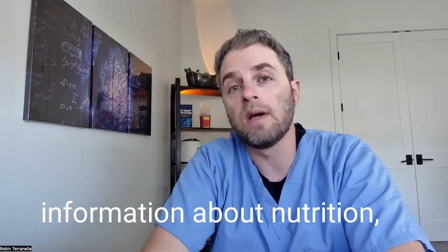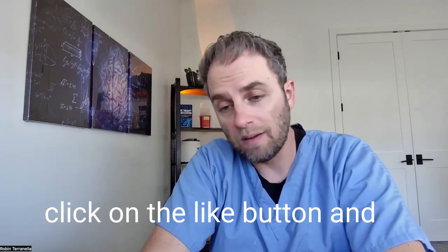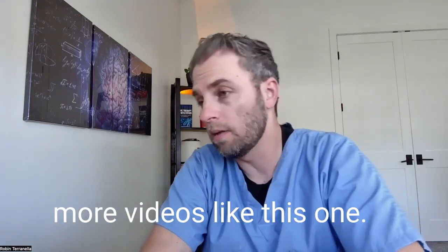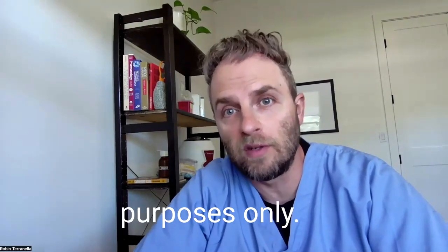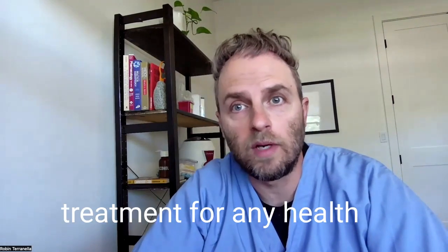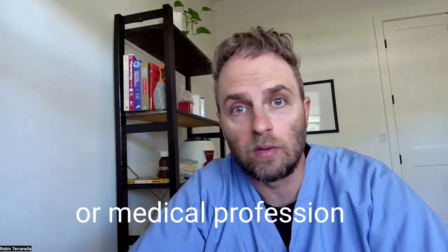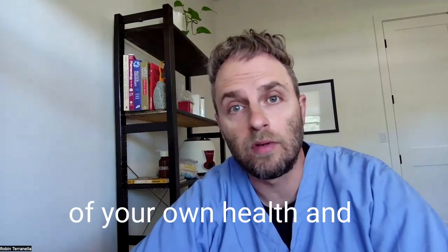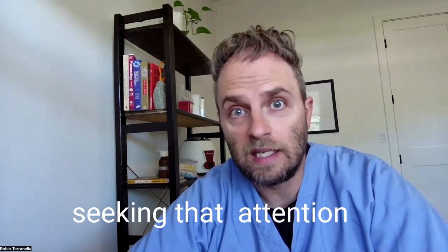If you like this kind of information about nutrition, health, hormones, et cetera, click on the like button and don't forget to subscribe to the channel to get more videos like this one. For a quick disclaimer: the information in this video is for informational purposes only. It's not intended as a treatment for any health condition or as a substitute for seeing an actual doctor or medical professional. It should be used as an educational guide to deepen your understanding of your own health and treatment success. If medical attention is needed, don't delay in seeking that attention.